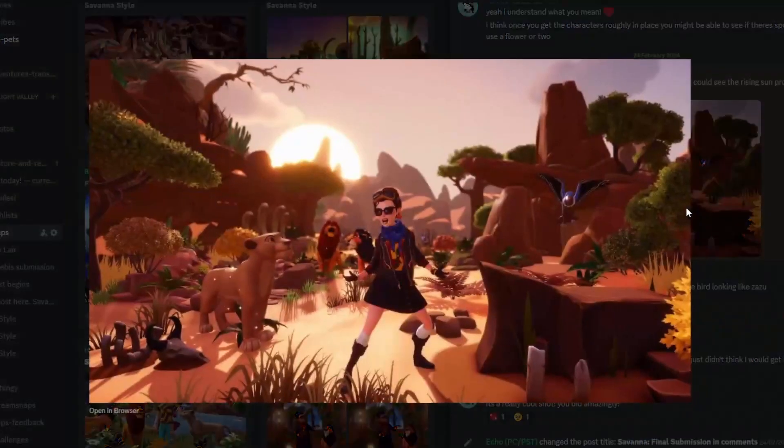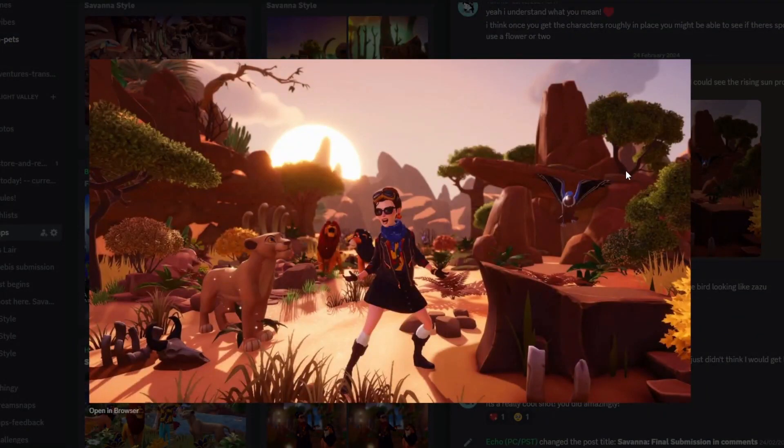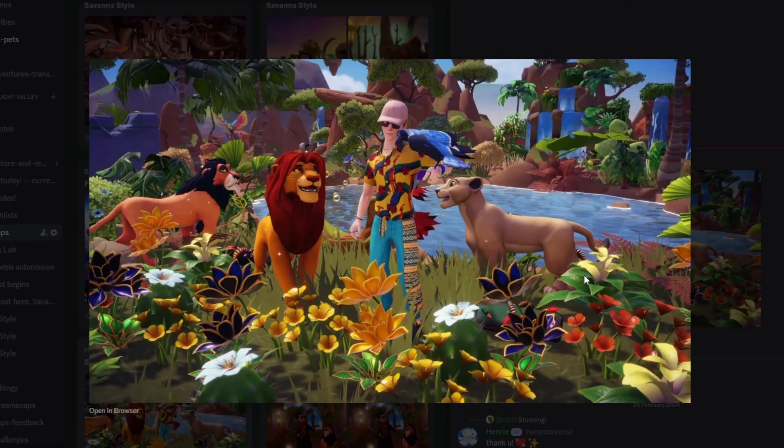Next up we have Echo with this submission and I love this — it's so wonderful. The way the bird looks at the front, I likened it to Zazu, which I think is fantastic. The sun peaks up in the background, you've got Nala, Simba, and Scar here. This is a savannah done really really well — it's more of that drier landscape rather than lush and tropical. I think this is an absolutely wonderful submission and you've done fantastically.